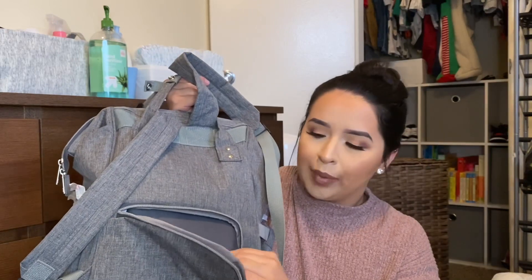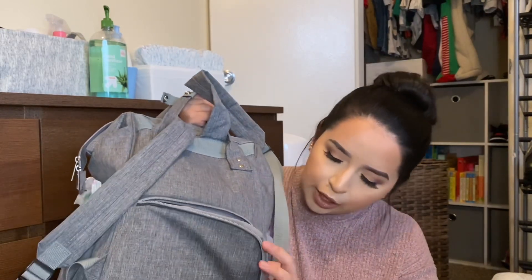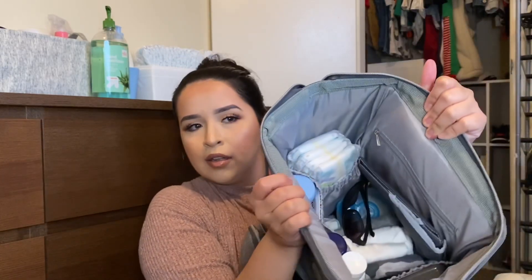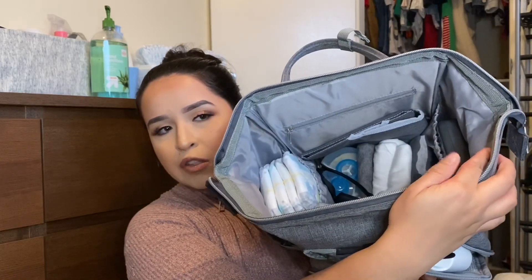When he was a newborn I packed the Nose Frida, Q-tips, a thermometer — I literally packed everything because I just didn't know what I was going to need. But he's six months now, so I've figured out what I really need. Moving into the bigger main compartment — I have one zipper pocket, a pocket on the side, another pocket across from it, and two smaller pockets.